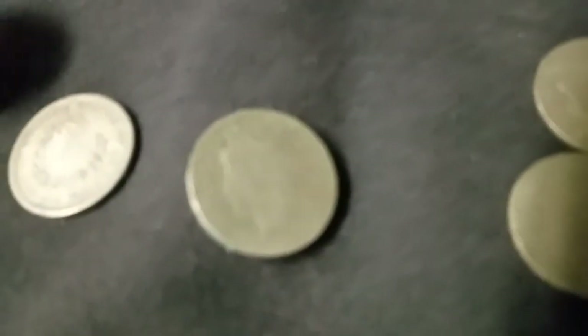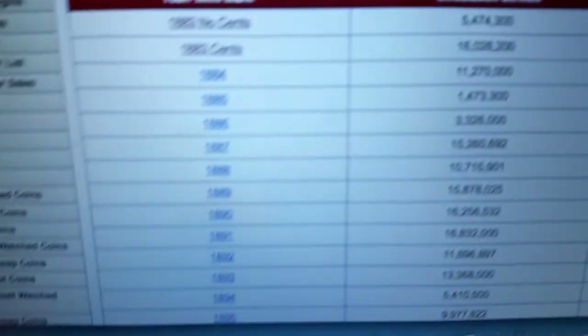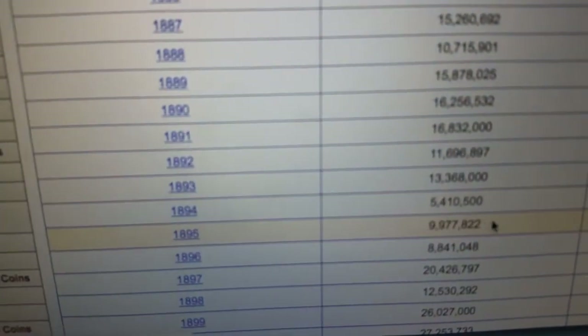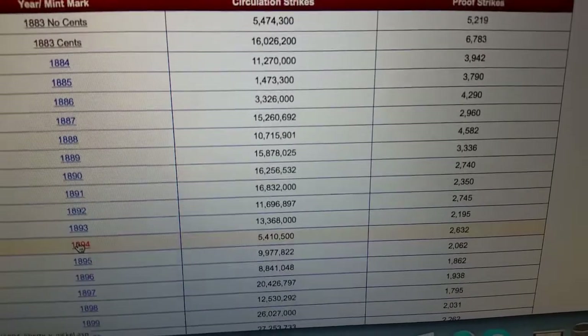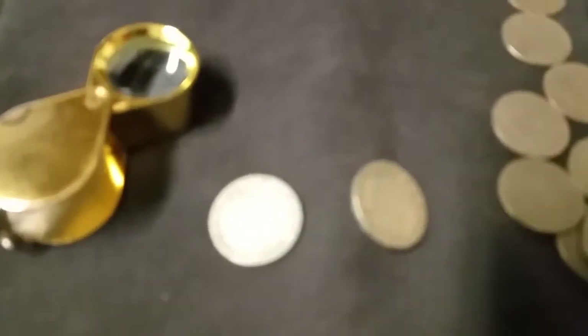This other one is worn really flat but also good according to that list. 1894. According to the website — 5 million mintage as well. So two decent finds in there, and actually I would say this 1883 condition is pretty good. I'm going to look more into that one and its condition.